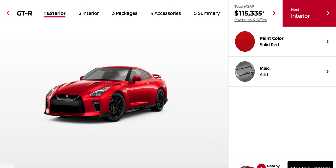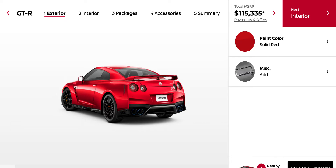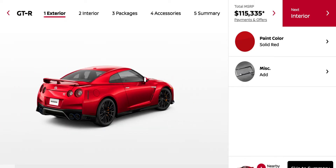This is my Jason video on the Nissan GT-R Premium. They don't actually have a normal one in case you're wondering. And this is on the Nissan configurator, which is very limited compared to the Porsche one and the McLaren one.